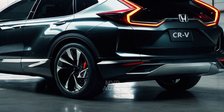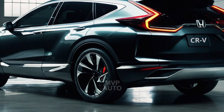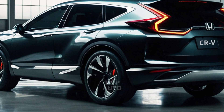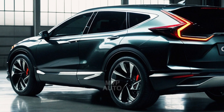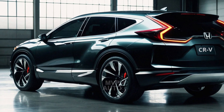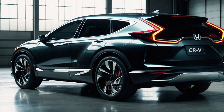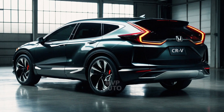Honda has not released any pricing details for the CR-V E-FCEV at this time. However, it is worth noting that the vehicle will be exclusively available in the high-end touring trim. Plenty of desirable features will come standard, including a powertrain with a solitary motor that generates 174 horsepower and propels the front wheels.